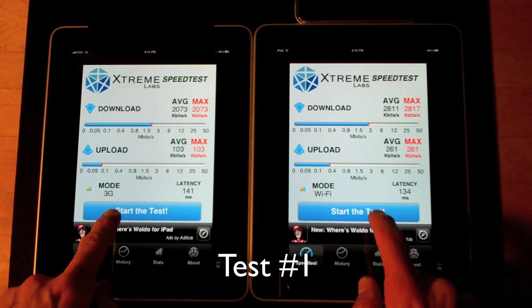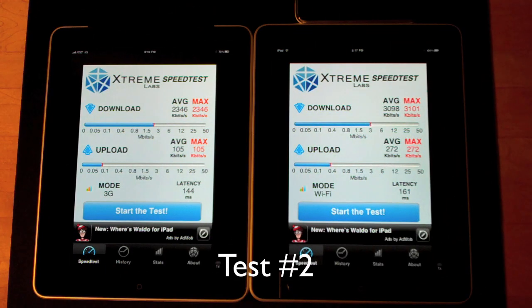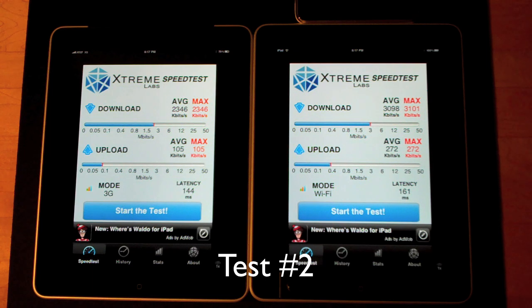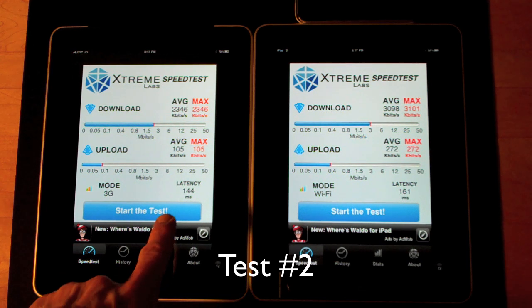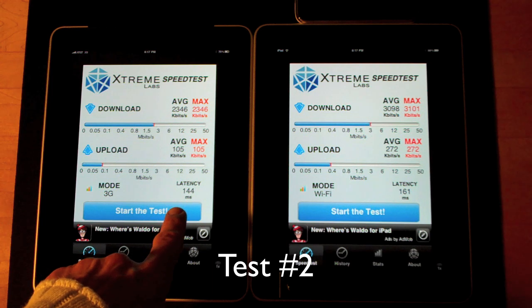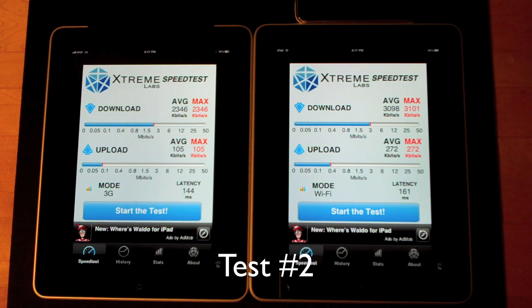Let's run the second test. Once again the performance on the WiFi iPad tethered to the iPhone is much better than the 3G iPad — 3098 average down and 272 average up versus 2346 down and 105 up. Latency is fairly close; this time it's lower on the 3G iPad at 144 versus 161 on the tethered iPad.